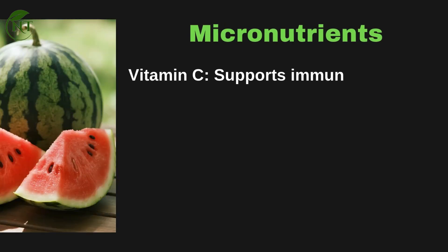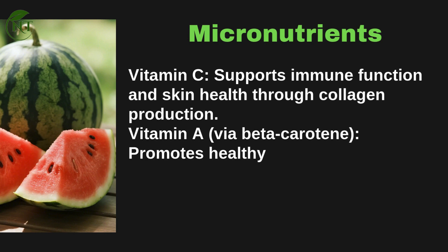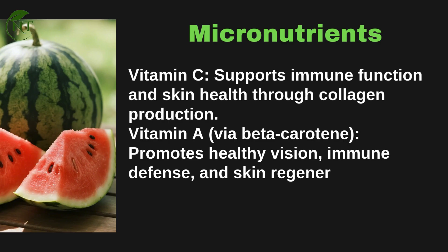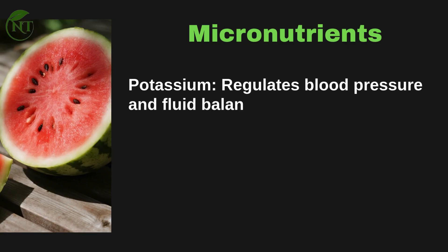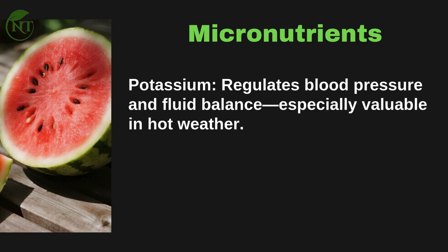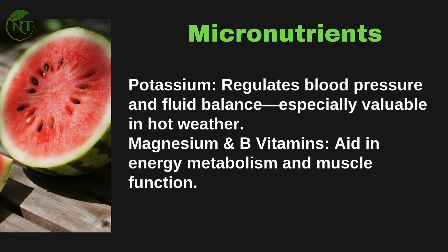Micronutrients include vitamin C, which supports immune function and skin health through collagen production; vitamin A via beta-carotene, which promotes healthy vision, immune defense, and skin regeneration; potassium, which regulates blood pressure and fluid balance, especially valuable in hot weather; and magnesium and B vitamins, which aid in energy metabolism and muscle function.